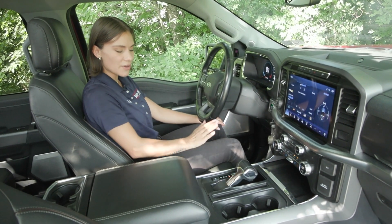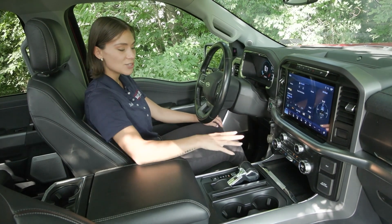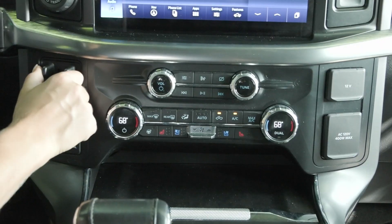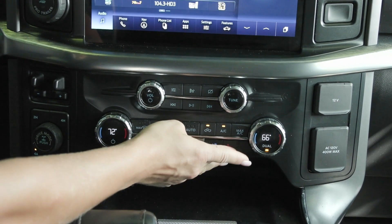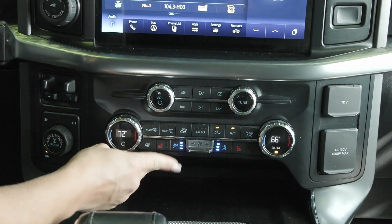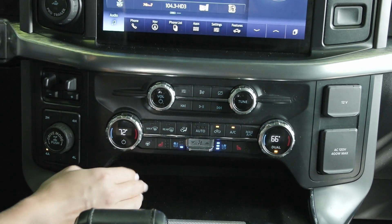You have the handle here that folds flat to open up this space even more when you need it, and you do have your drive modes to the left with your trailer brake controller, in addition to the dual zone climate. You have the heated and cooled seats for driver and passenger, along with the heated steering wheel. You also have the auto temp control.